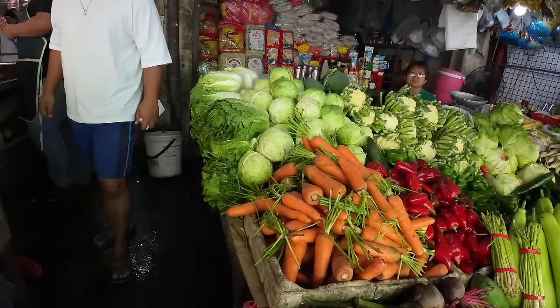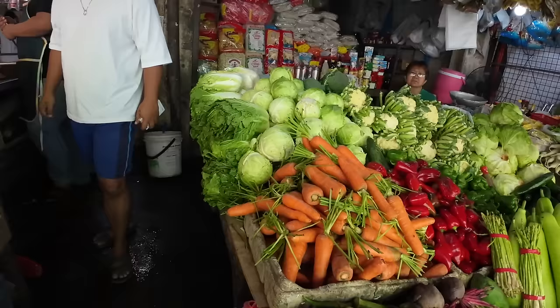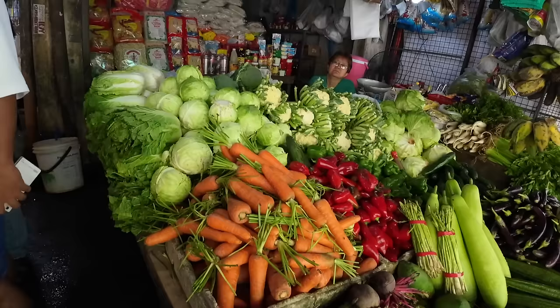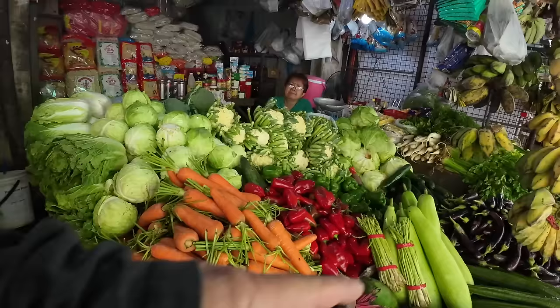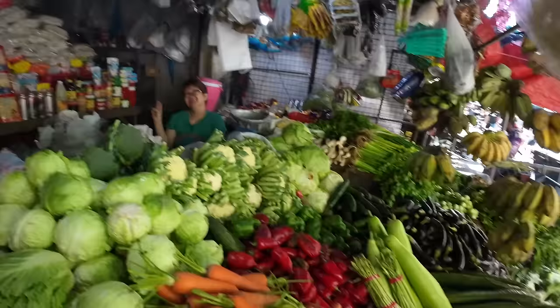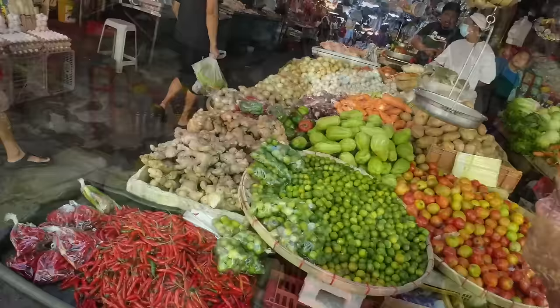How much are your carrots? 100. How much is your broccoli? 80. And the cauliflower? 80. How about the cabbage? 50. Eggplant? 80. I'm going to have to come back. What's your name? I'm Del. Thank you. Everything looks good, nice and fresh.